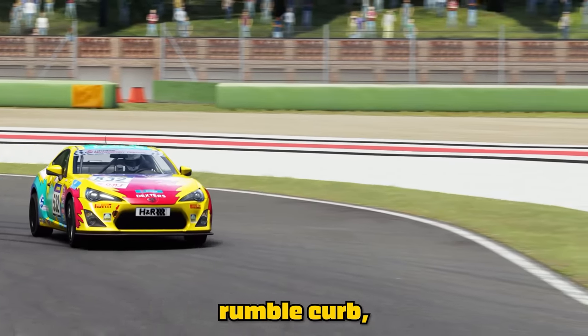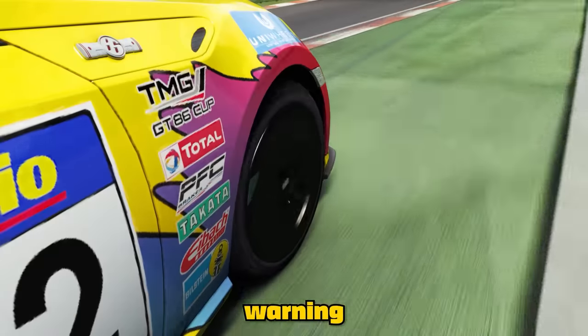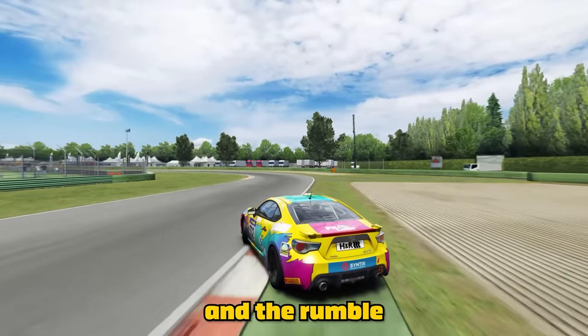The most common type is the rumble curb, essentially serving the same purpose but with a more severe warning that the track ends — often raised off the ground with slightly less grip than tarmac and a rumble through the steering wheel.